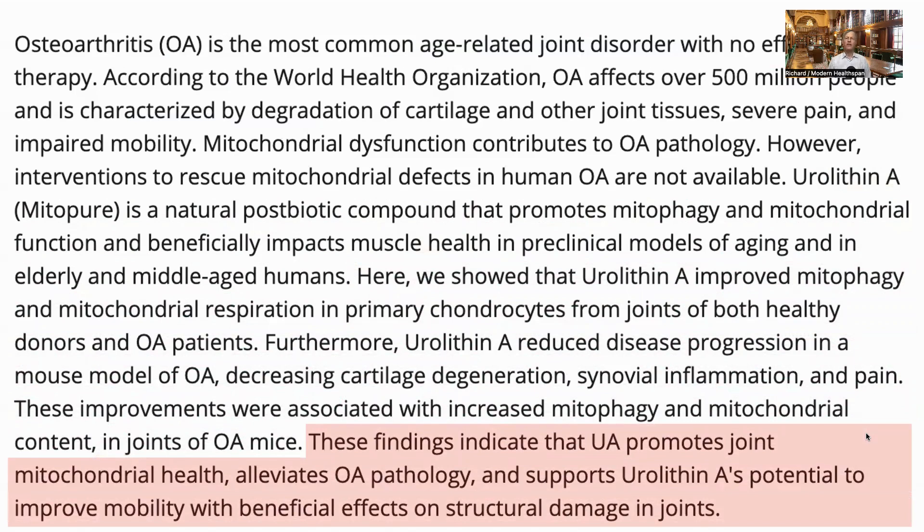Before we get into the paper, what is urolithin A? Let's hear from Dr. Anurag Singh, Chief Scientific Officer at Amazentis, a supplier of urolithin A supplements.